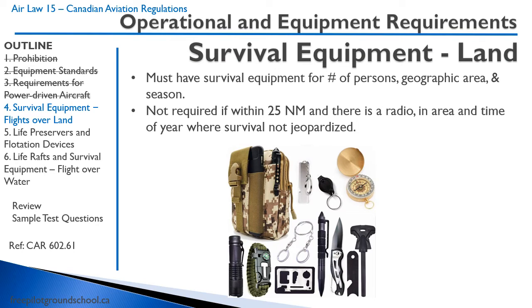In our last lesson we had a question about survival equipment, so here's some of the information. You need to have sufficient survival equipment for the number of people, geographic areas, and season. You don't need it if you're within 25 nautical miles, there's a radio, and you're in an area and time of year where survival is not jeopardized.